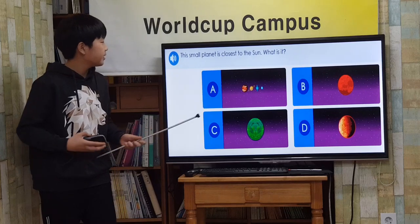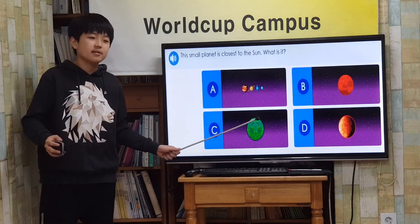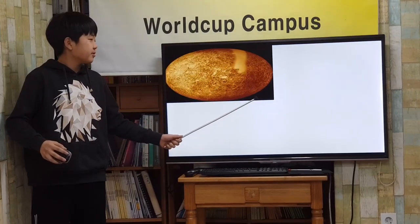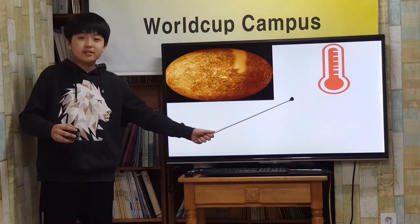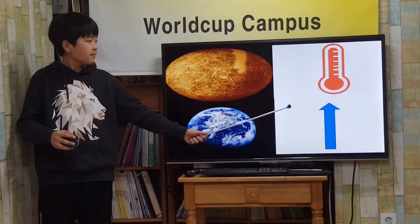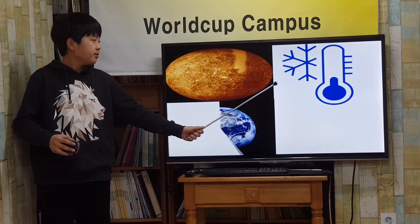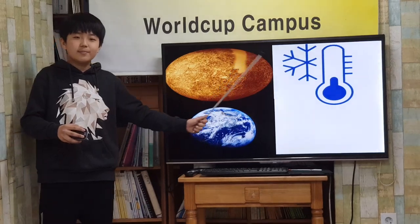This small planet is closest to the sun. What is it? Mercury! The part of Mercury in sunlight is very hot — higher than any temperature on Earth. The part of Mercury turned away from the sun is very cold — colder than any temperature on Earth.